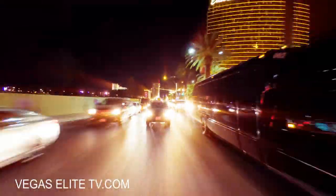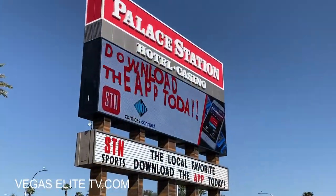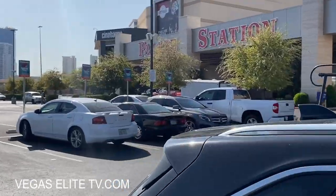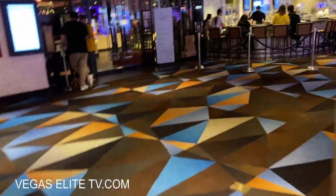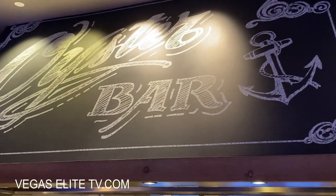The last spot I want to take you guys to is just a few minutes off the Las Vegas Strip — you take Las Vegas Boulevard to Sahara Avenue. It's called Palace Station Casino, which just had over a $400 million renovation. What I love about this place is there's an oyster bar with a deal from 5 a.m. to 10 a.m. for 99-cent oysters.